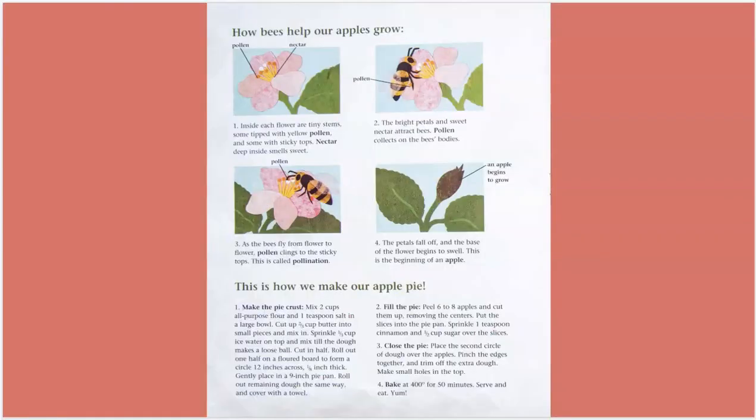How bees help our apples grow. Inside of each flower are tiny stems, some tipped with yellow pollen and some with sticky tops. Nectar deep inside smells sweet. The bright petals and sweet nectar attract the bees. Pollen collects on the bees' bodies.